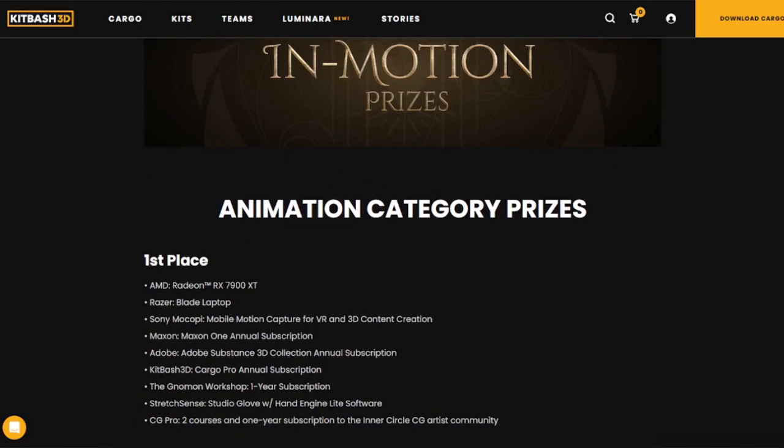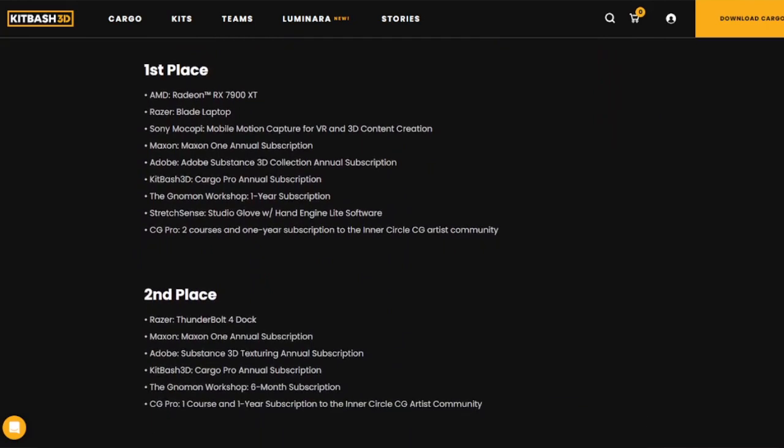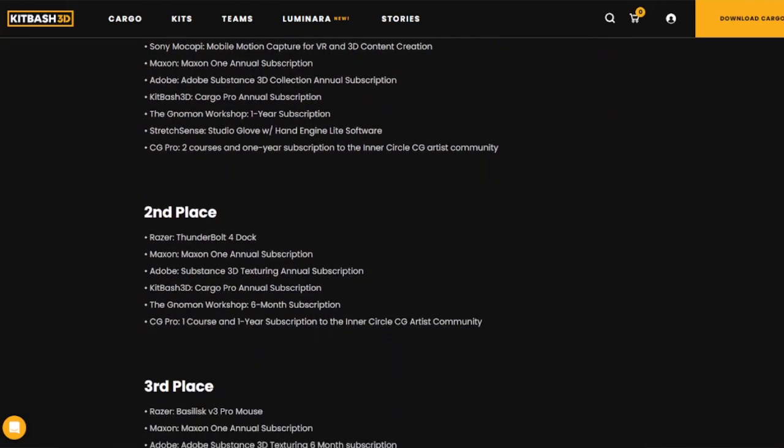So you produce something with that content pack, submit it to them, and that's it really. There are some very hefty prizes. They range from one-year subscriptions to Kitbash 3D — that's a prize for all levels. There's first prize, second prize, third prize, and then six Honourable Mention levels. There are also subscriptions to other sites for 3D modelling and tutorials. The grand prize includes motion capture gloves, a laptop, and all kinds of other stuff.